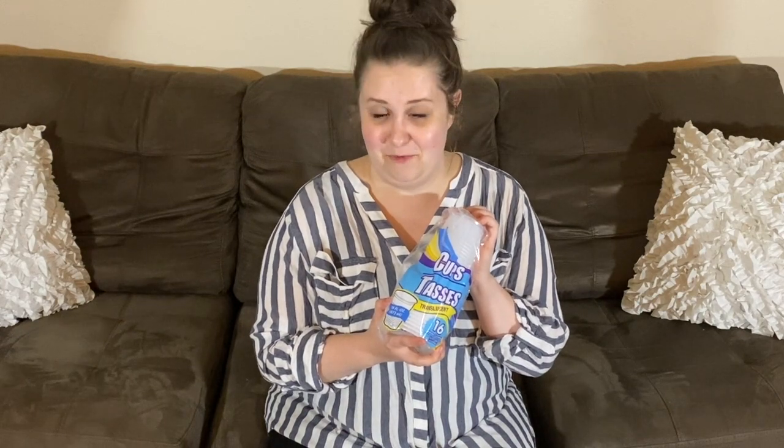Some cups. My child scratches himself a lot, so we use these in the bathtub for his hands. They're like bath toys, basically.